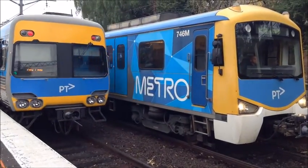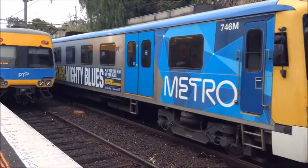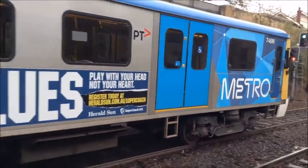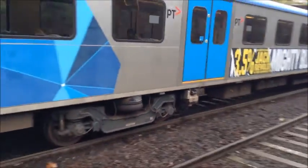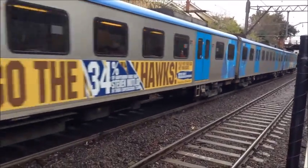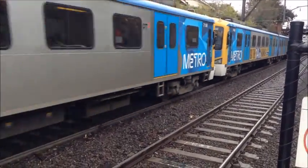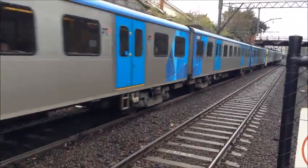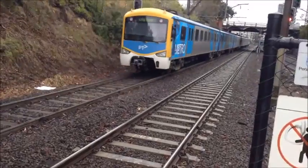Comeng is now departing and so is the Siemens. 746M, 2523T, 745M, 711M, 2560T — with the rear car being 712M.